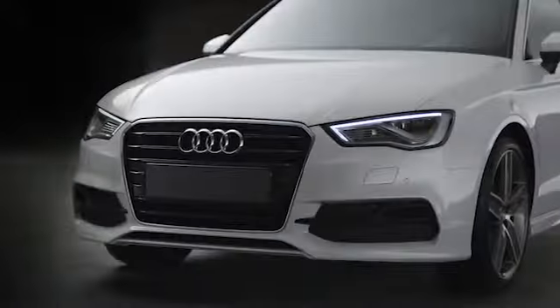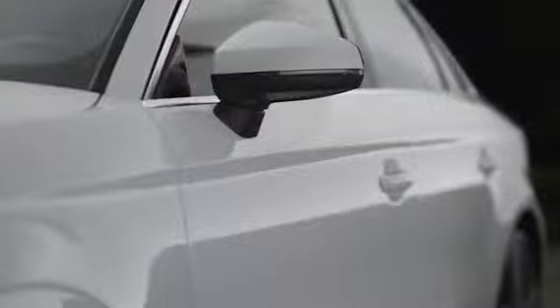At Audi Atlanta, we prove every day that buying a car can be an enjoyable experience. Contact Audi Atlanta today or stop on by — we're conveniently located at 5805 Peachtree Boulevard in Atlanta.